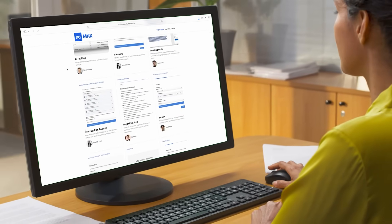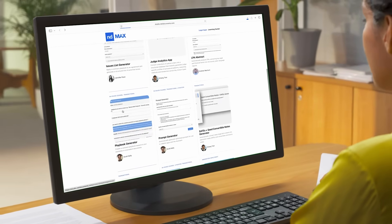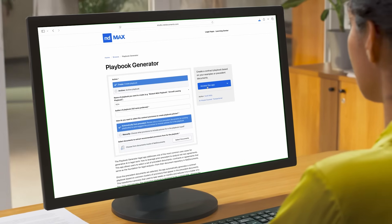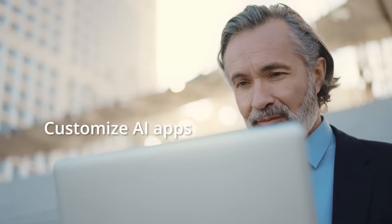Need AI tools for common legal tasks like analyzing contracts, generating playbooks, or deposition prep? Multiple AI apps are already built and ready to go within the ND Max Studio. Or you can also customize AI apps to match your unique, complex needs. No coding required.